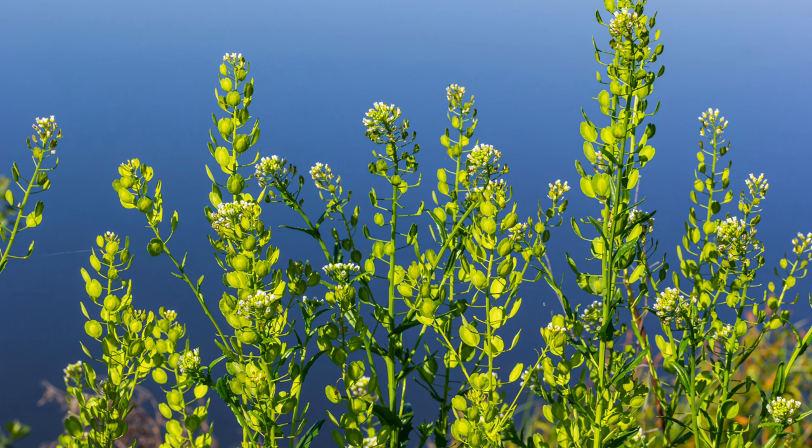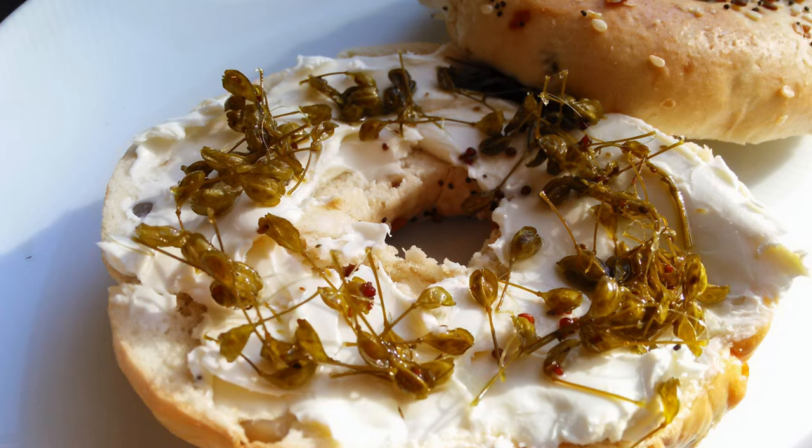Field pennycress leaves, seeds, and seed pods are all edible and can be used in various culinary applications. The young leaves have a peppery taste and can be added to salads or cooked as greens. The seed pods can be pickled for a tangy snack similar to capers.